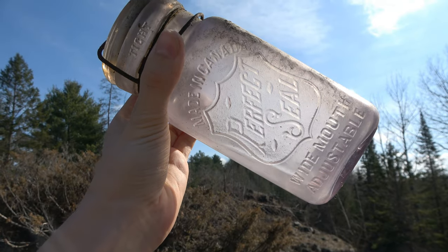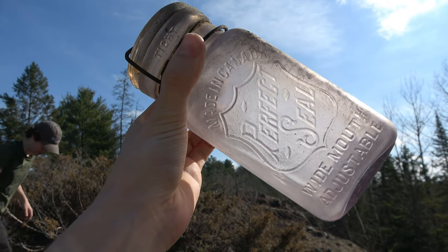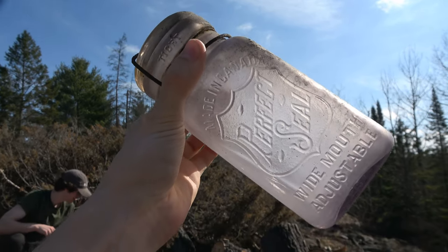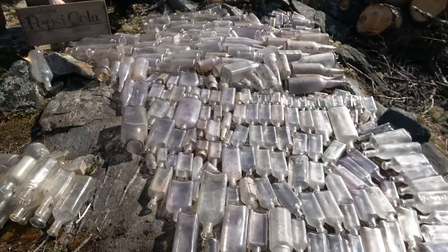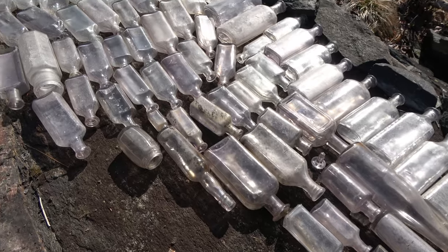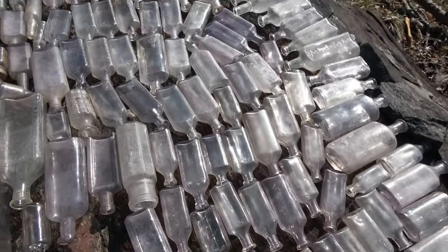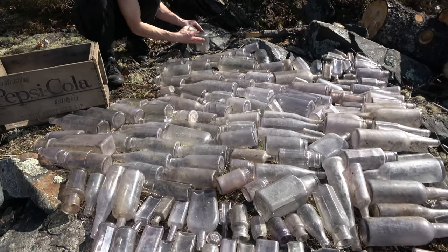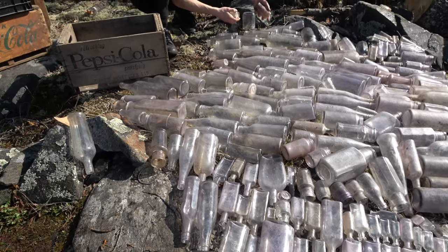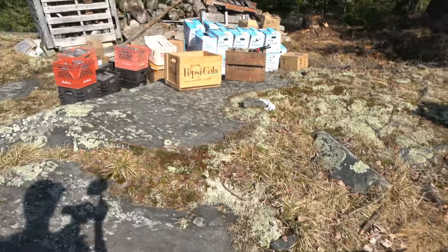There's a lovely Perfect Seal — wide mouth adjustable, made in Canada. Very beautiful. I wanted to show that one for you guys. There's just an absolute boatload of med purples. More like this is just a field of glass at this point, but again this is only six friggin crates and we still have all that.